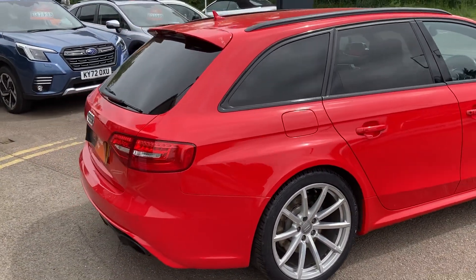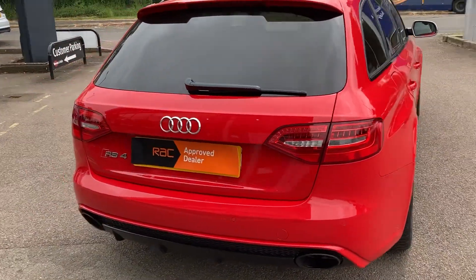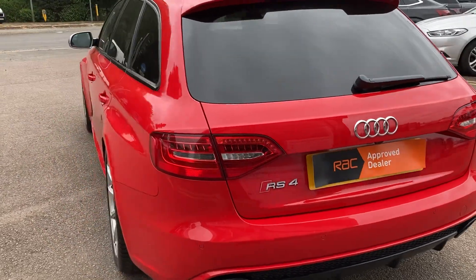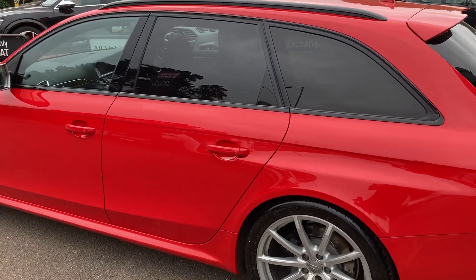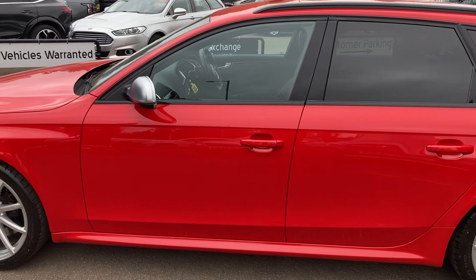He's just bought a new RS4 off us, so he's an RS man, and I can see why having driven this for a couple of hours — it's really good fun. 445 brake horsepower V8, 0-60 in under four and a half seconds. It's very addictive.